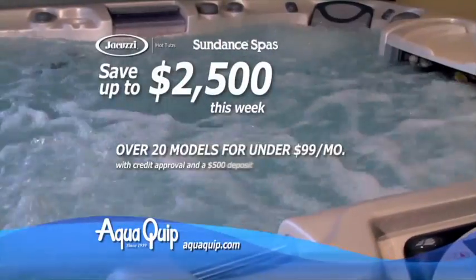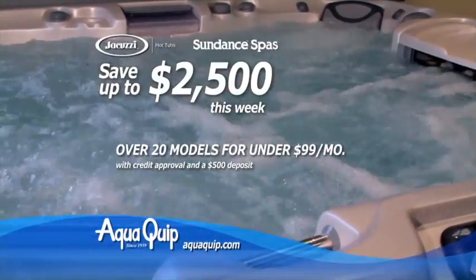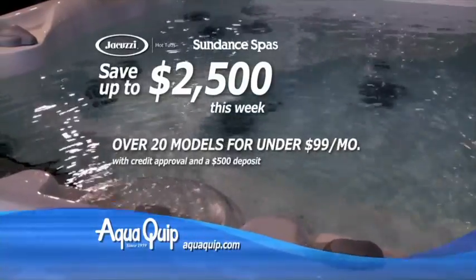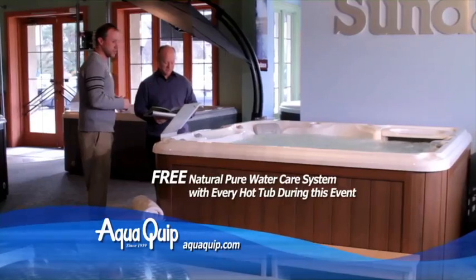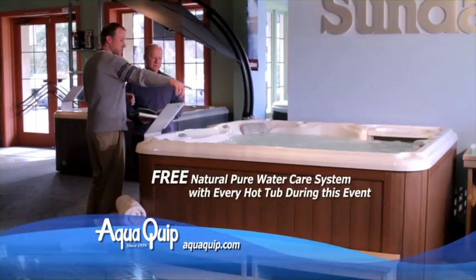It's our season clearance sale. Save up to $2,500 on every hot tub. Choose from over 20 models for under $99 a month. Plus, get a free natural pure water care system with every hot tub this weekend only.